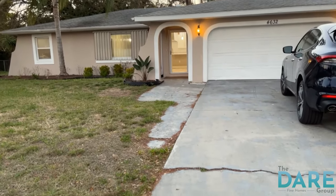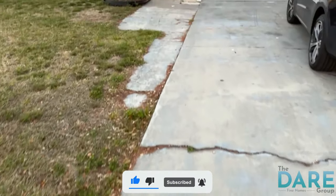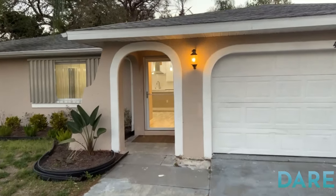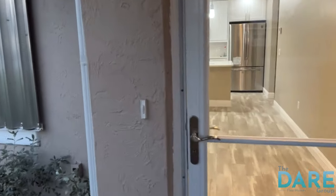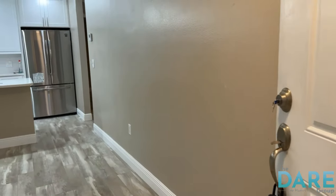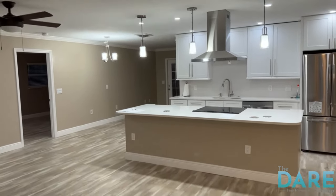Upon coming up to the home, we've got a couple issues here. This walkway doesn't have much life left in it. The roof does not look like it's bad, but it certainly isn't new. We've got a two-car garage door and that is a hurricane garage door. These windows are impact windows in this house — if they're not new, they're like new.